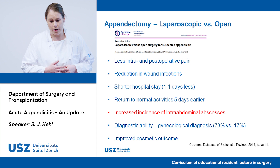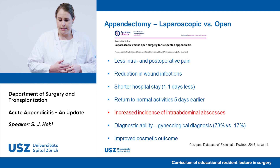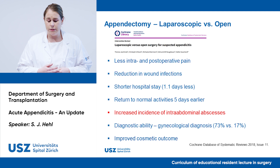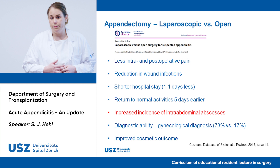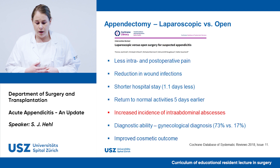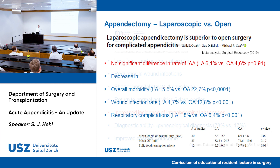A systematic review published in 2018 compared laparoscopic versus open appendectomy for suspected appendicitis. It showed that after laparoscopic surgery there was less intra- and postoperative pain, a reduction in wound infections of almost 50%, a shorter hospital stay, and a quicker return to normal activities. However, there was an increased incidence of intra-abdominal abscesses. Notably, the diagnostic ability of laparoscopic surgery was superior: the open approach diagnosed gynecological disease in only 17% versus 73% laparoscopically. There was also improved cosmetic outcome, avoiding a large scar.